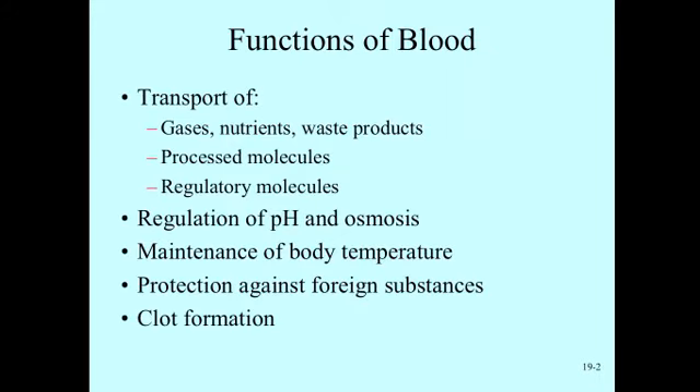The functions of the blood, specifically within the cardiovascular system, include the transporting of important molecules to maintain homeostasis: CO2, oxygen, nutrients, and waste products, as well as regulating pH and maintaining body temperature. The white blood cells protect us against infection and illness, and clotting factors help prevent bleeding when we cut ourselves, so formation of clots is an essential function of the blood.